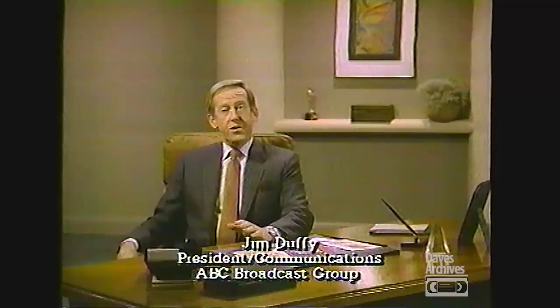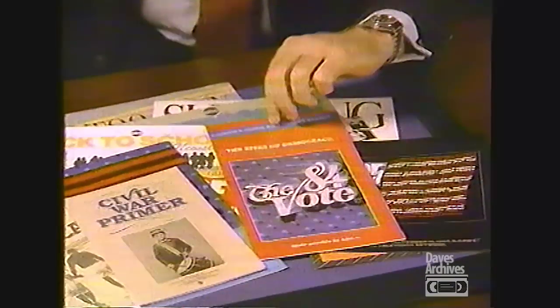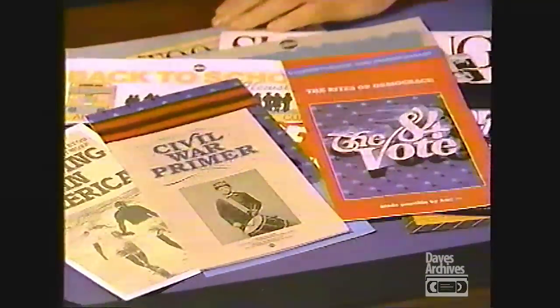Network television has entertainment, news, sports, and more. Public service — like messages on don't drink and drive, and closed captioning for the hearing impaired. We offer teachers special materials based on TV programs on topics like illiteracy, drug abuse, and American history for use in their classrooms. Public service — an important part of American television and you.